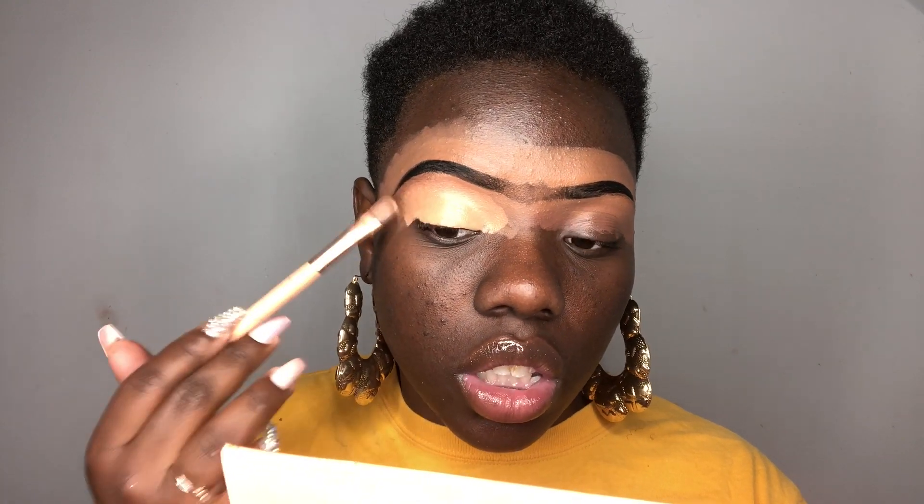It needs a lighter base so that the colors will show up brighter than if it was just on a regular concealer. That's my color. So that's why I like to use a lighter concealer — I just love vibrancy, I love color, I like to see colors pop. And that's what I'm all about. I'm all about color.